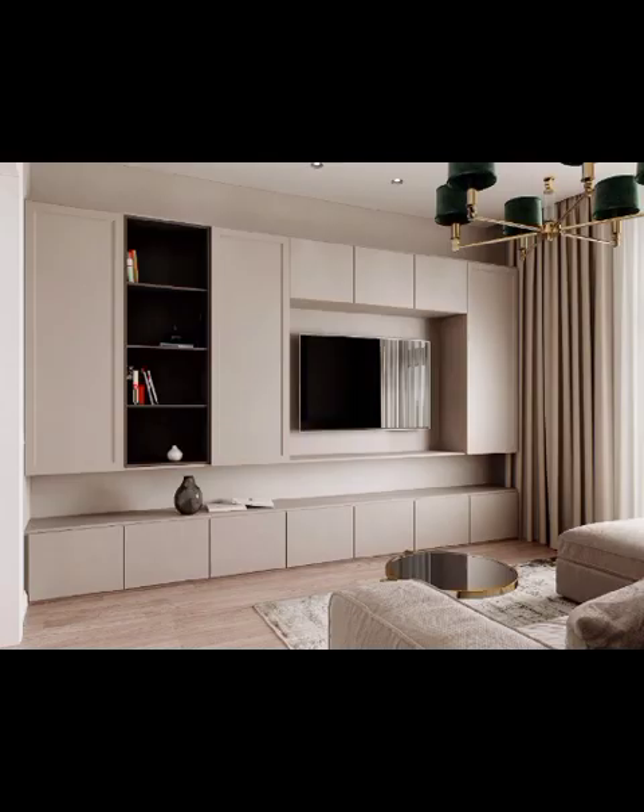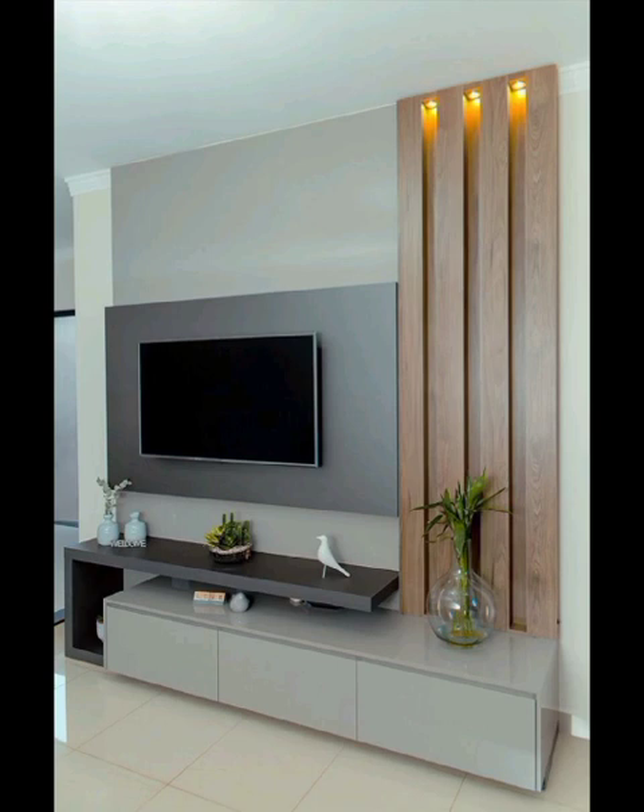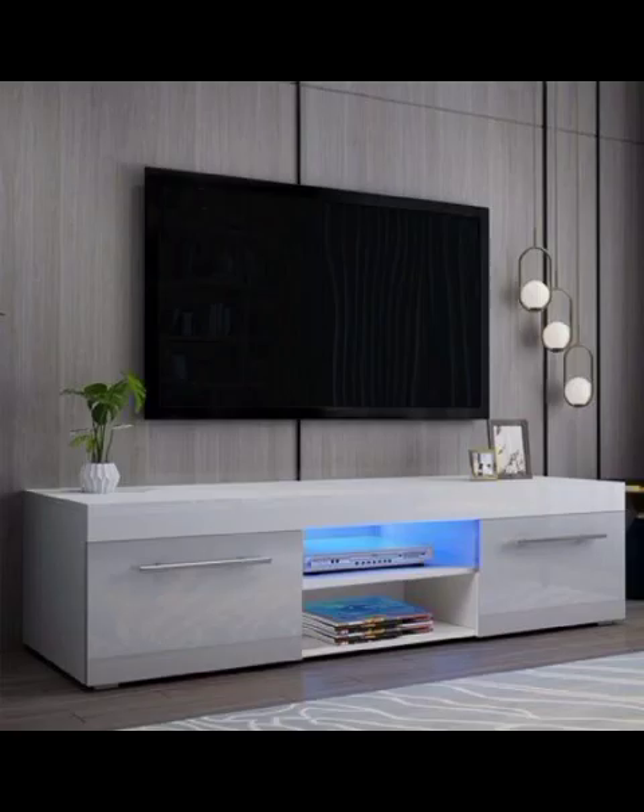Additionally, we will explore the myriad of options and different styles that will elevate your living space to a whole new level of sophistication and functionality. Stay tuned and join us at Decor Craze, and let's together create the living room of your dreams.